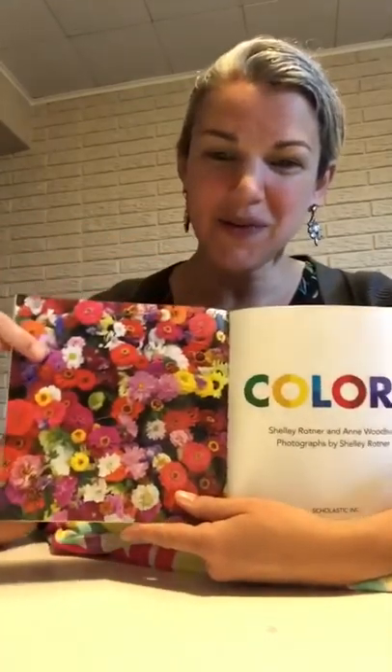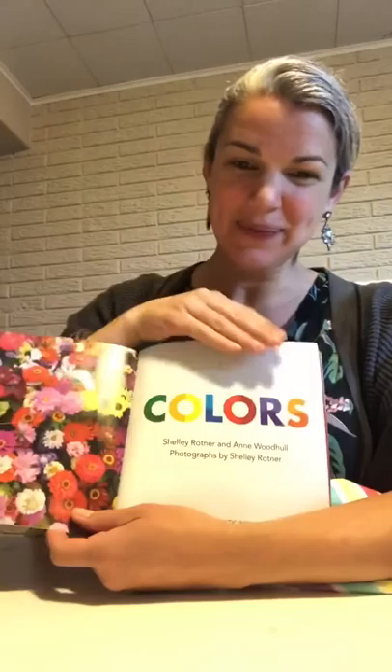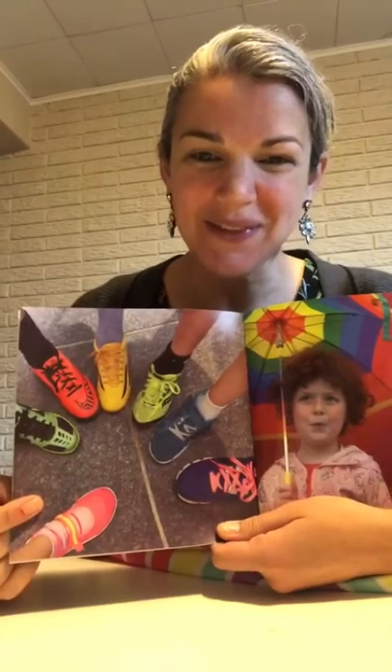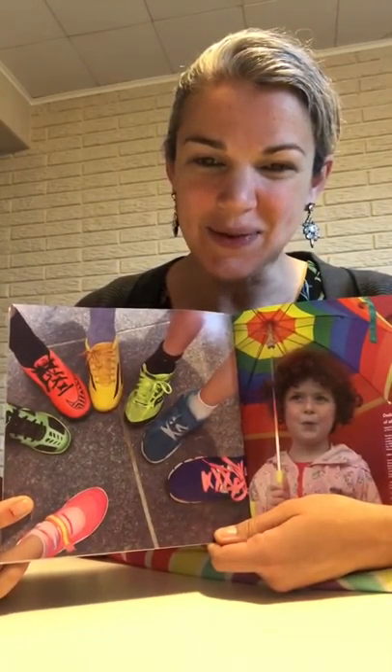She put a beautiful photograph of all these colorful flowers. She started with a picture of all of these shoes of different colors that kids have — colorful shoes. I also love this picture of the girl who has an umbrella that looks like a rainbow above her head.